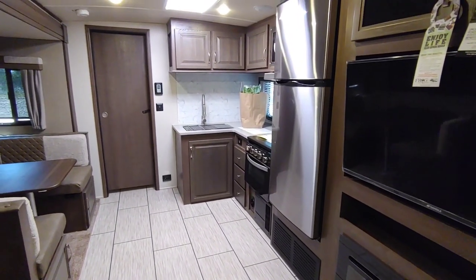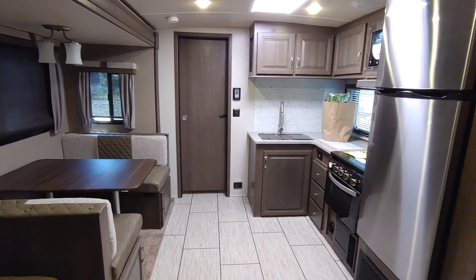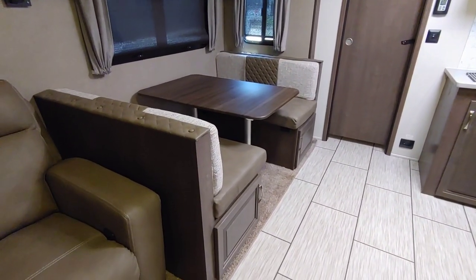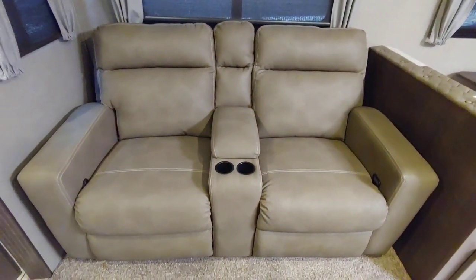You have your refrigerator here, your stove, your countertop, and then you have your booth style dinette with storage underneath each sitting area.